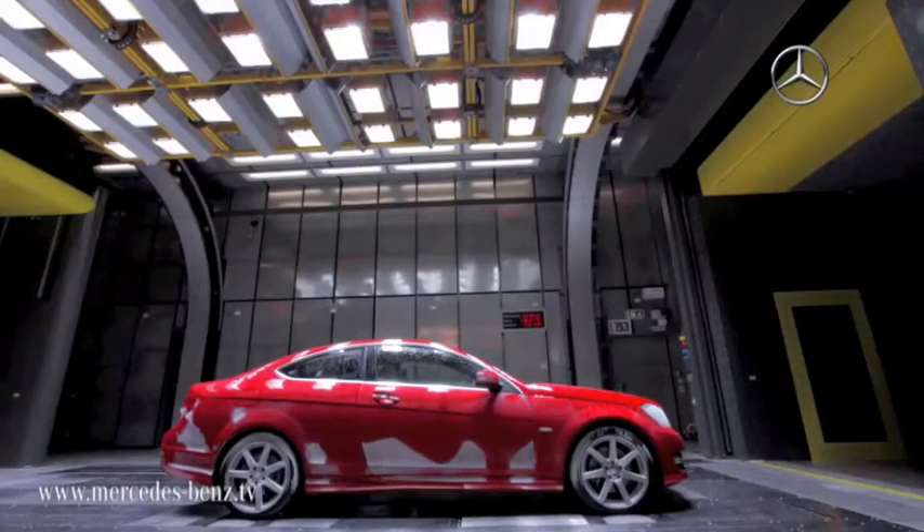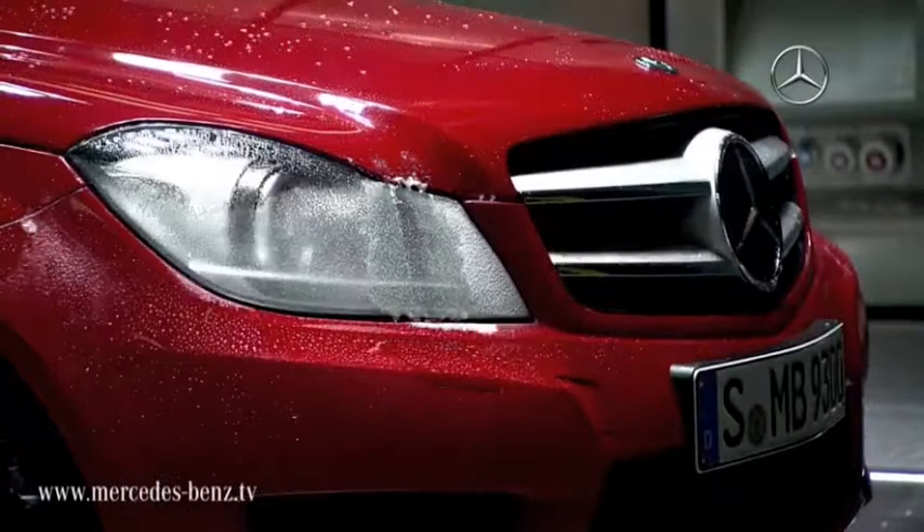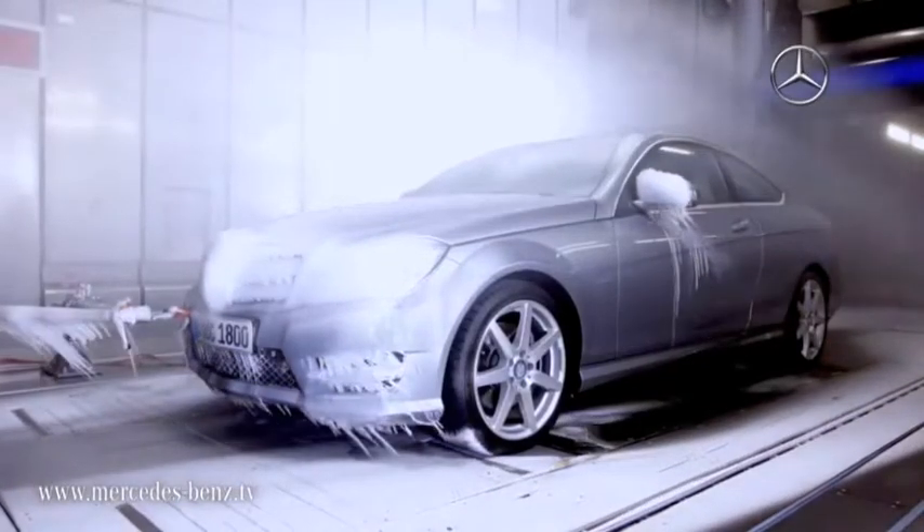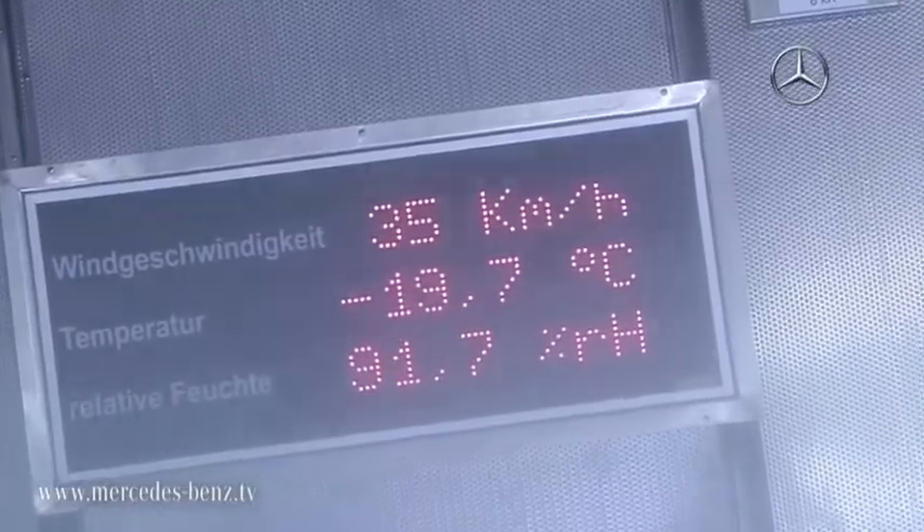In order to cover the temperature range from minus 40 degrees Celsius to plus 60 degrees Celsius, we need a special hot tunnel and a special cold tunnel. We test the vehicles under all of the climate conditions on this planet.